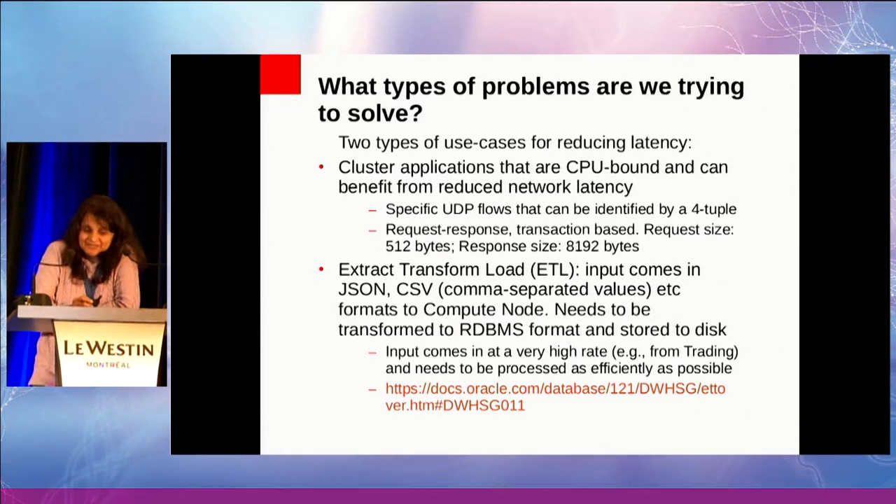These are transaction-based, so that's request-response. The most interesting thing is actually the packet sizes. For the flows we care about improving performance on, the request size is usually 512 bytes and the response size is usually 8K bytes. This is interesting because when we try to improve network performance, we tend to be heavily focused on small packet sizes, which is a hard problem. But at the other end of the spectrum, there's a different set of challenges, and that's what I'd like to talk about today.